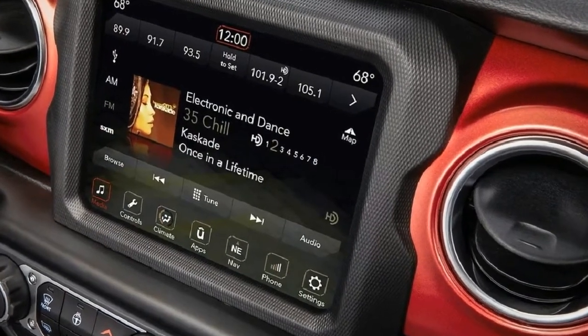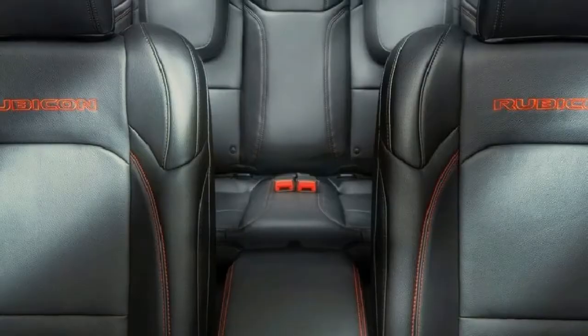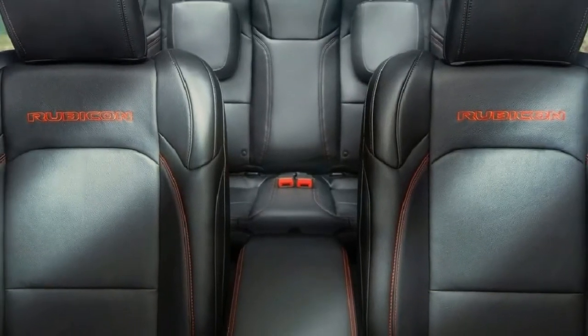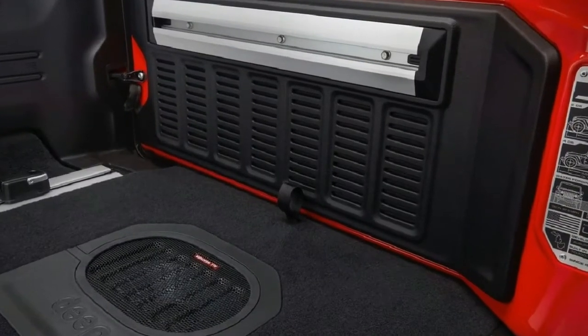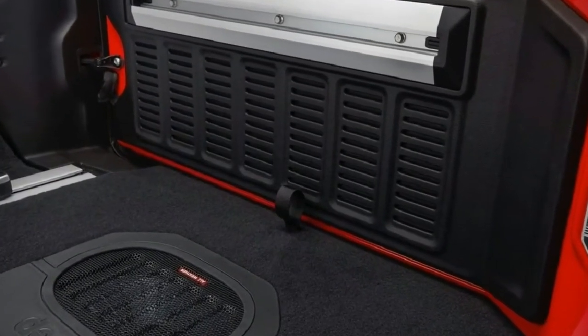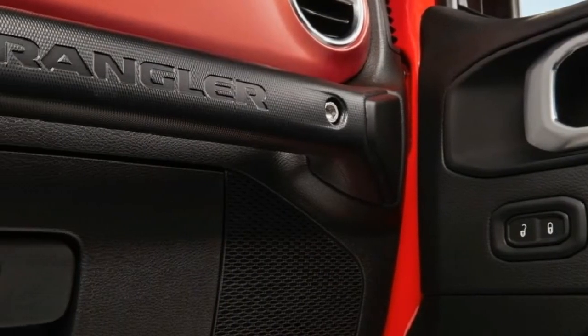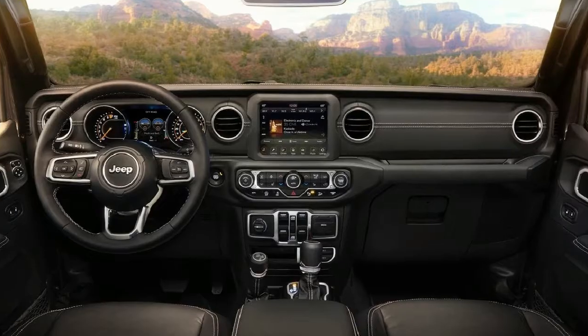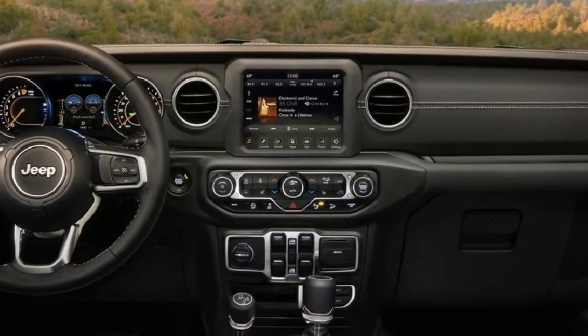The off-road controls reside in the lower center stack. The instrument cluster and infotainment system come in a range of sizes depending on variant, running from 3.5 to 7 inches for the former and 5.0, 7.0, or 8.4 inches for the latter. The infotainment system runs the latest version of FCA UConnect, which now supports CarPlay and Android Auto.